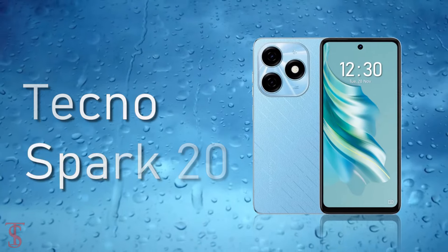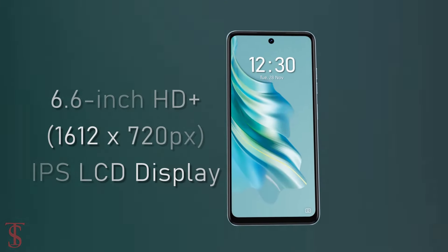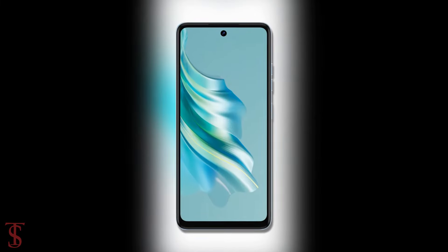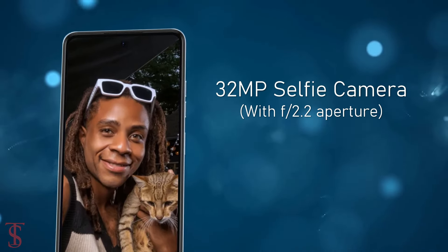The Tecno Spark 20 features a 6.6-inch HD Plus display with up to 90Hz refresh rate support, and it has a hole-punch cutout at the top center that carries a 32-megapixel selfie shooter with dual-LED flash to take bright images in low-light conditions.